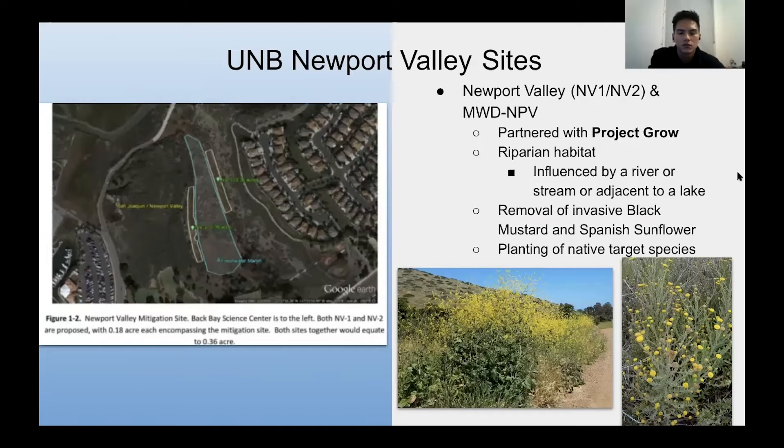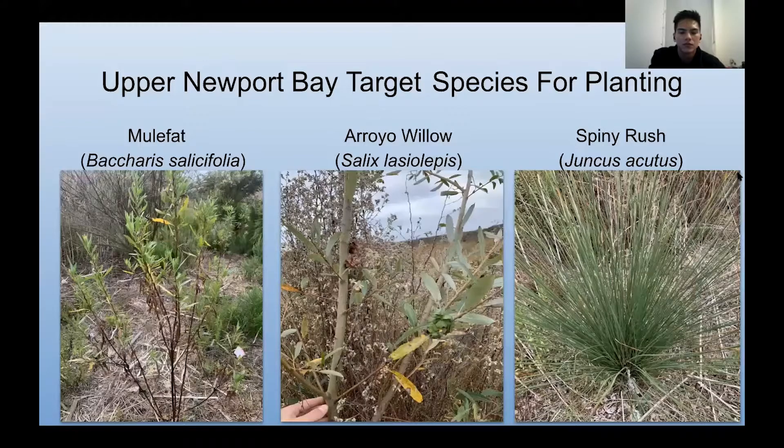This is a completely different habitat from the salt marshes — riparian, meaning influenced by a river, stream, or adjacent to a lake. Here we're removing invasive black mustard, pictured in the middle right, and Spanish sunflower, pictured on the far right, and then we plant native target species. The Upper Newport Bay target native species we want to keep are the meal fat, pictured on the left, the royal willow in the middle, and the spiny rush on the right.